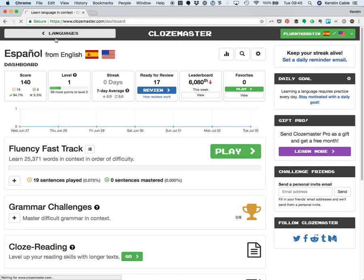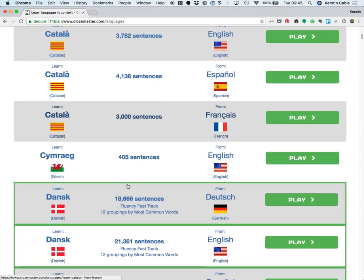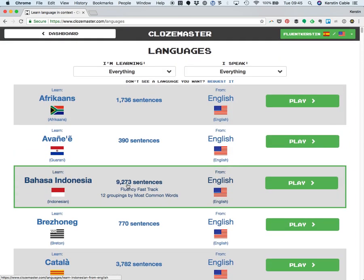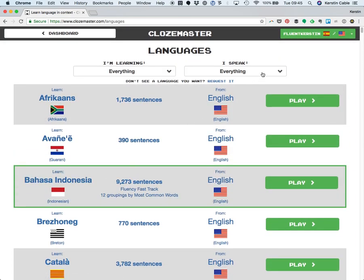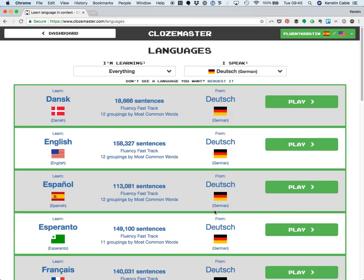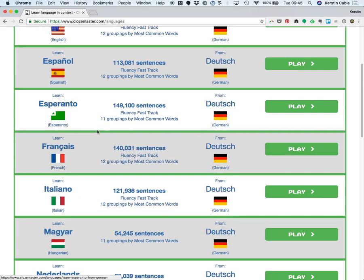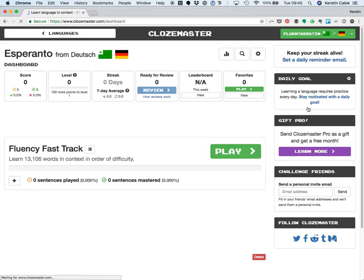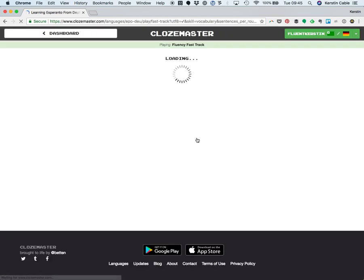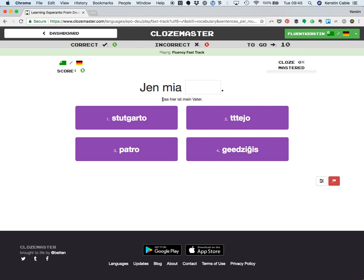You can always go back to languages in the dashboard up there — just pick up another and another. The game is totally worth it. And if you want a little challenge and you already know one foreign language, let's say you speak Deutsch, you can pick up languages from a different source language. So if I wanted to learn Esperanto from German, click this, jump into my first fast track, and the translation is now available in German.